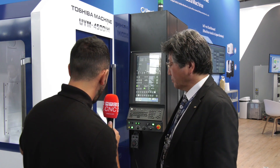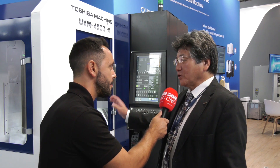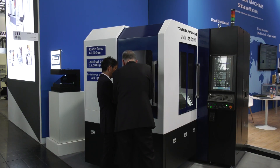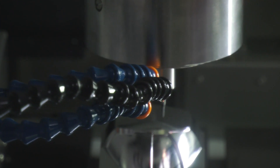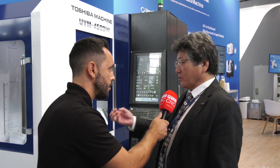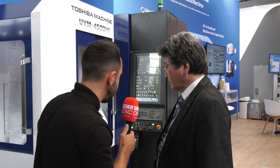To achieve that kind of accuracy, I would assume you'd need to implement some kind of temperature control. How is that achieved? This machine has integrated thermal displacement systems. We have a water circulation system to maintain the temperatures of the machine, and also the spindle itself has air drive systems — we supply cool air to reduce the temperature on the spindle so there is no elongation.